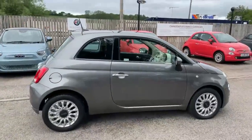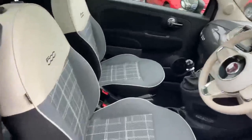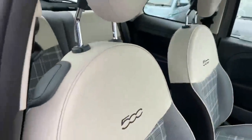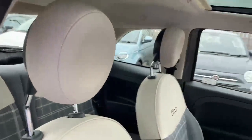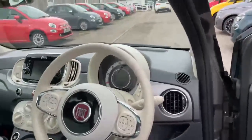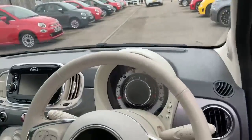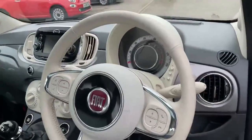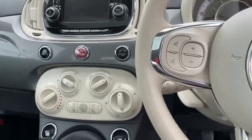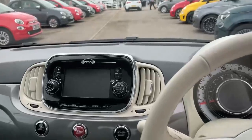So here we are on the inside. We've got the grey check and ivory seats with the ivory top and the ivory headrest. The car's got the ivory ambience which gives it the ivory leather steering wheel and the ivory binnacle, which sets it off nicely against the grey dash. You've got the air conditioning there and the five-inch touchscreen radio with Bluetooth and media.